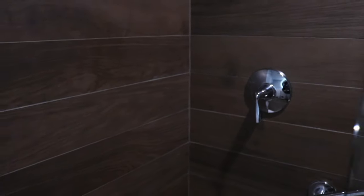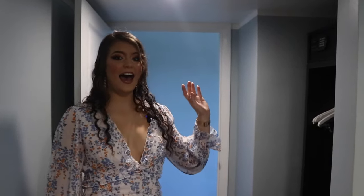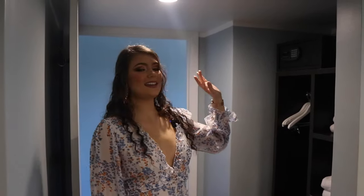Underneath the sink, we have our hairdryer. To my left, we have our shower, again with the dark woods. It came with shampoo, conditioner, shower gel, and lotion. I really liked the shower because it was kind of like a waterfall shower — it had really good pressure, was nice and warm, and really relaxing. On this side of the bathroom, we have a little shelving unit with towels, an extra bar of soap, hangers to hang up your clothes, and a safe.